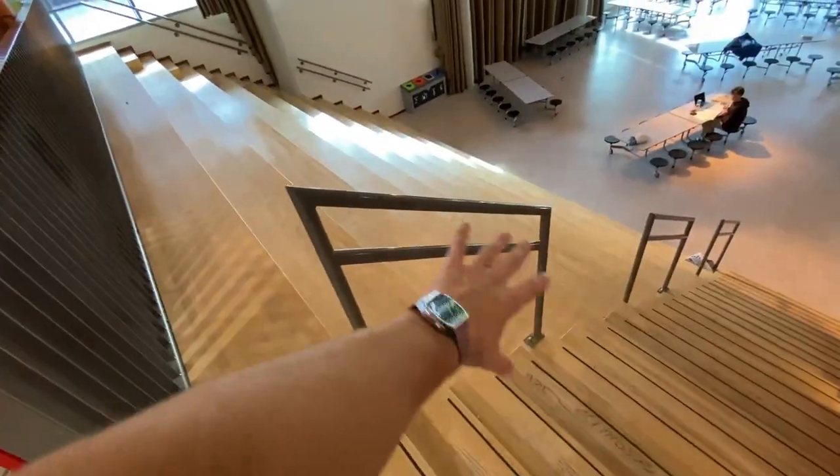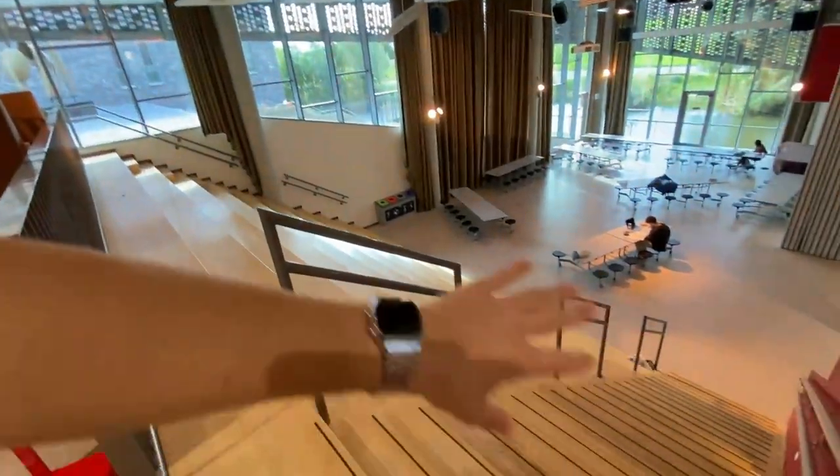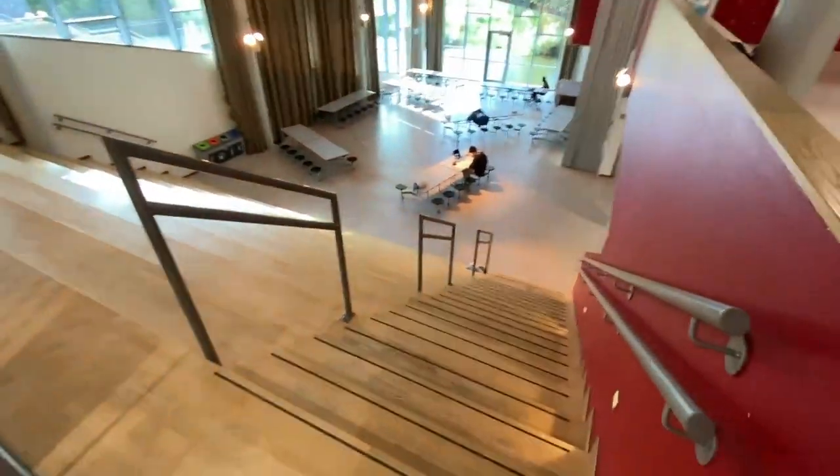Here all the students sit. This is called the atrium and it's usually filled up with people — people won't even fit on all these stairs. I'm going to go down to the side so you can see the big space that this is. This is in the main building, and here is where almost all the classes are located. But we'll see that later.